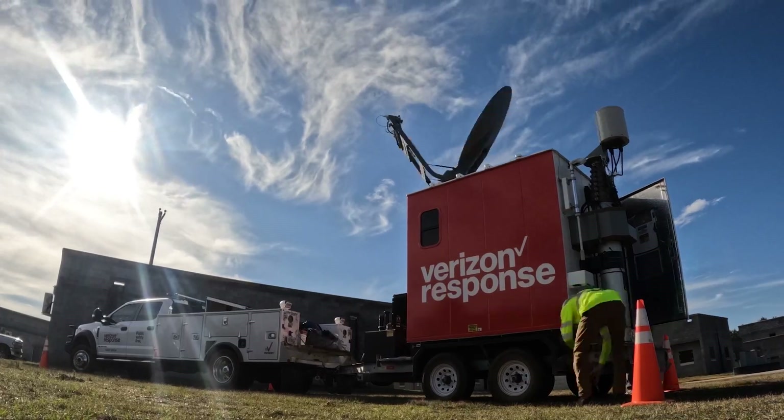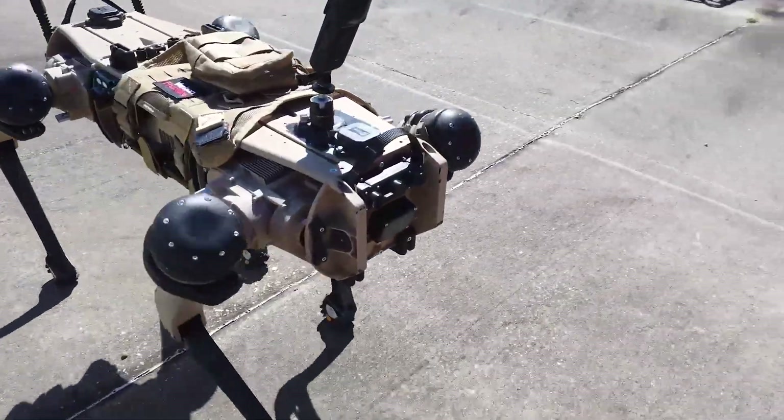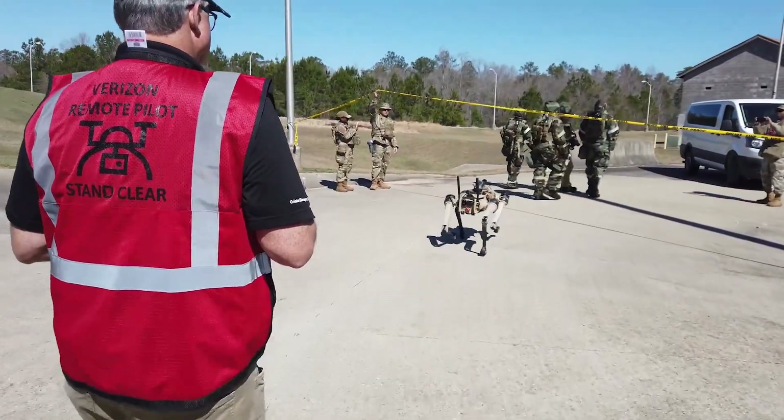The innovation doesn't stop there. You may remember a recent episode that featured our response teams deploying a robot dog during some training exercises. These mechanical mutts take the lead when a situation becomes too dangerous for their human counterparts. That story got us wondering: what's going on behind the scenes to make sure our capable canines are ready for action? We caught up with Jason Volk, the technical operations manager for the executive briefing program in Basking Ridge, to find out.